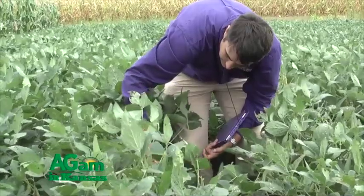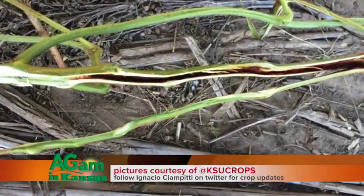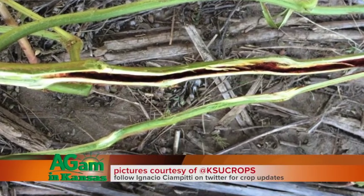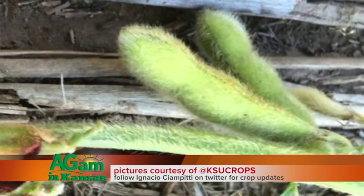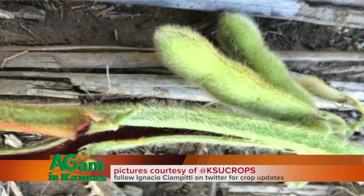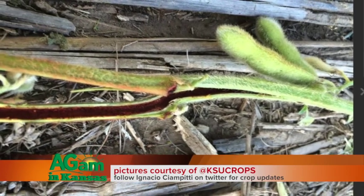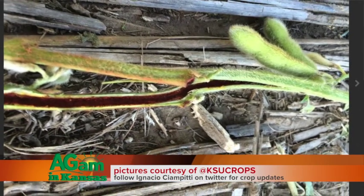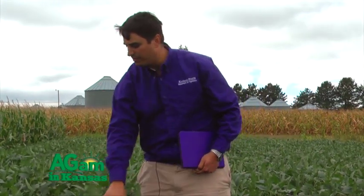In some areas around the state we are seeing some problems with Dectes stem borer, and we are seeing some plants that were affected by the insects. Those insects tend to burn the leaves, and the way to identify this is that you will see some of the leaves that are dry. When you are seeing leaves that are still attached to the plant but are quite dry, this is a symptom that indicates you have some impact at this moment.